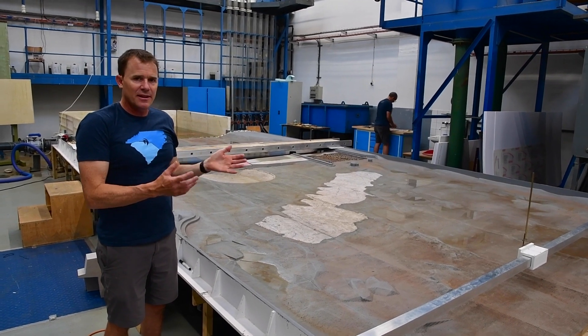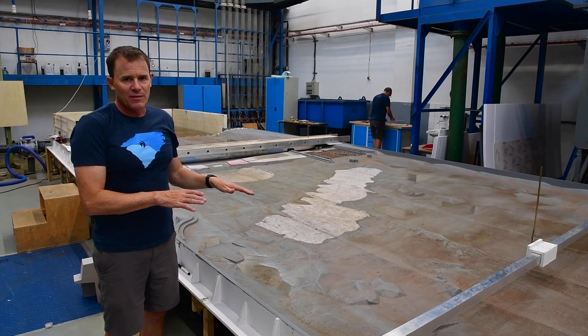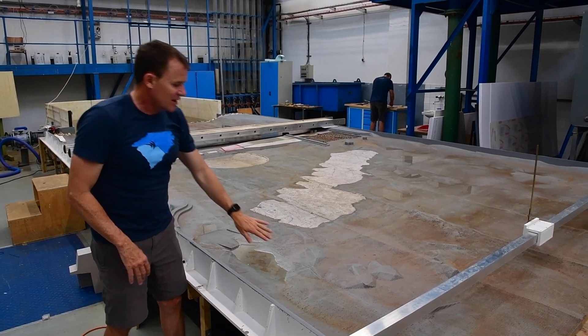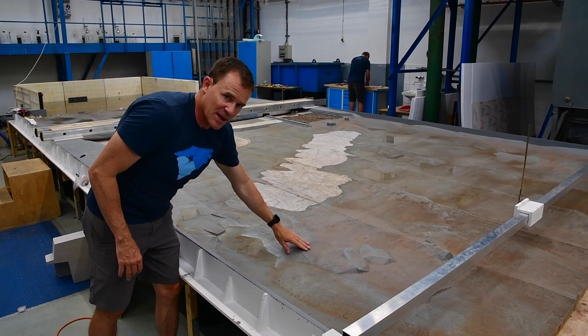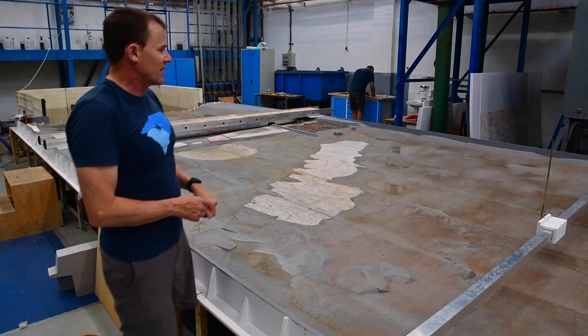What we've done here is created a model that mimics the exact dimensions of the French Broad River in Woodville. You can see we've done a laser scan of the riverbed itself, and you can see these bedrock protrusions which mimic the real bedrock that's in the river.